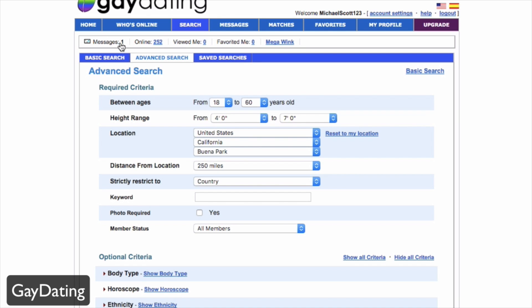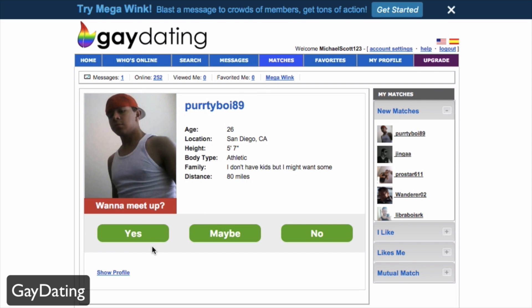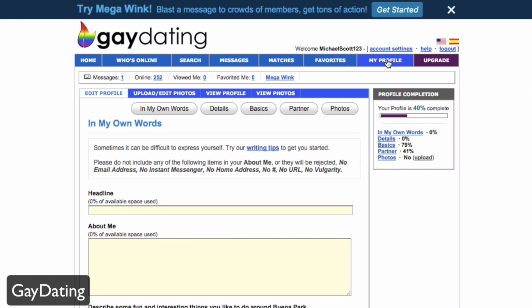In the nav bar you have your overview, messages, members online, and people who have viewed or favorited you — also visible at the top of the page. Under Matches, any matches will appear there, and you can reply with yes, maybe, or no to meet up. You should completely fill out your own profile, as more completion gives you better chances of finding people and letting others learn about you.